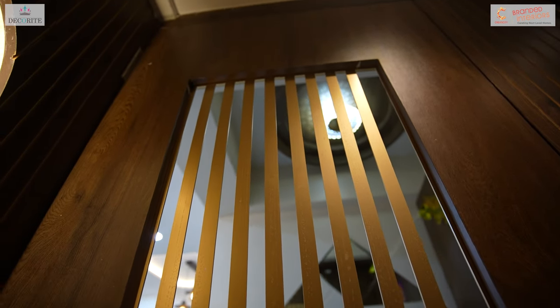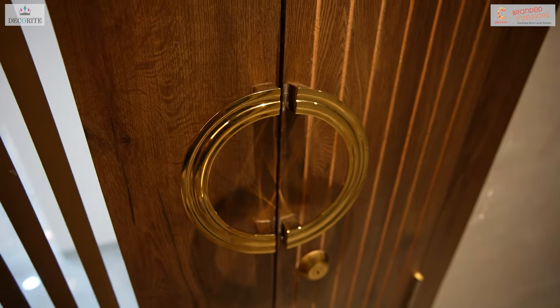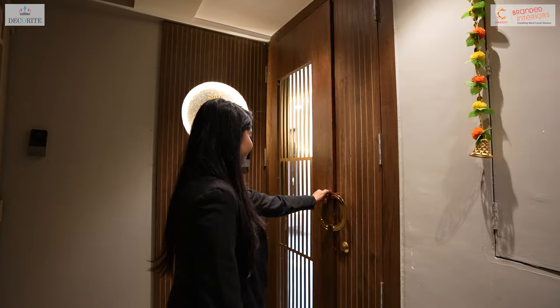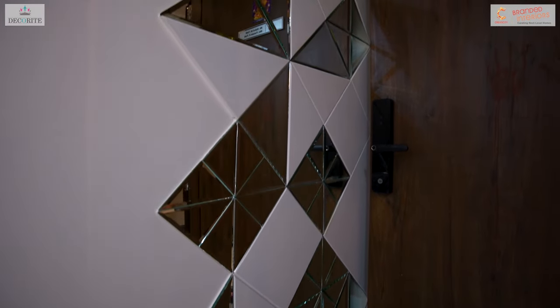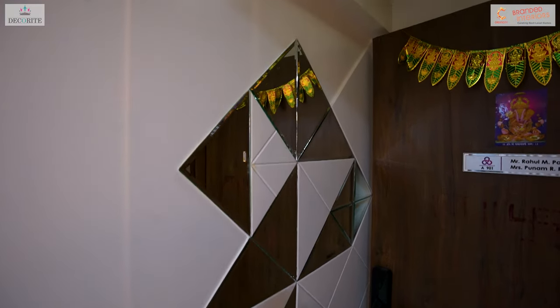One side of the door remains smaller while the other side is larger. In the foyer area, we have implemented a design that combines MTF with mirrors, creating a visual dynamic composition on the wall.